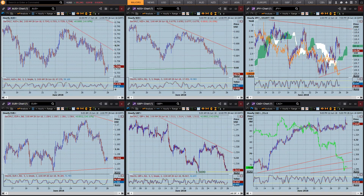Hi there, traders. This is Brad Gilbert with the FX Market Insight for the 28th of June. Now, let's just take a look at the majors.